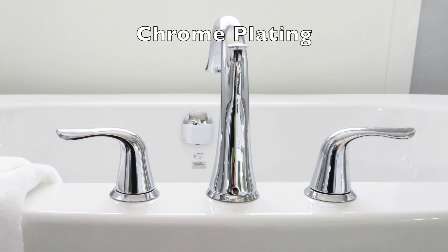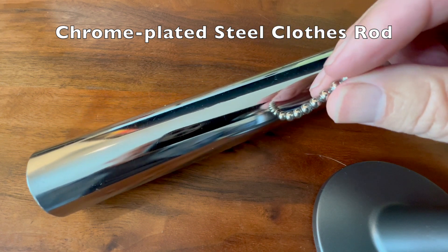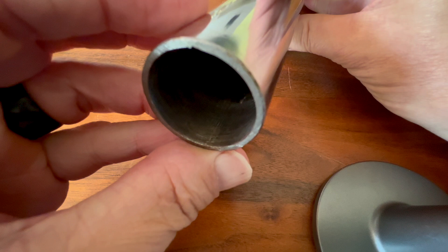Chromium is too brittle to have much application as a construction material by itself, but its hardness and corrosion resistance is highly valued in electroplating applications. Chrome plating not only protects underlying steel from oxidation, it's also very beautiful.